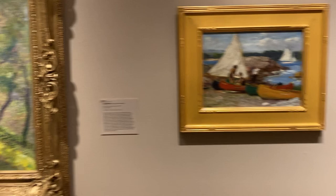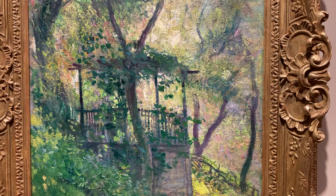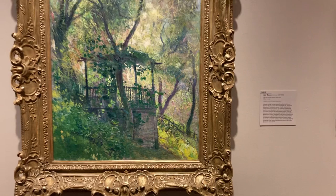It's all on canvas. Look at this — this one's gorgeous. This is called The Old Summer House by Guy Rose, all on canvas.